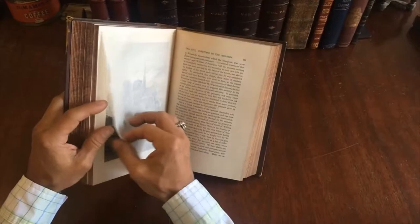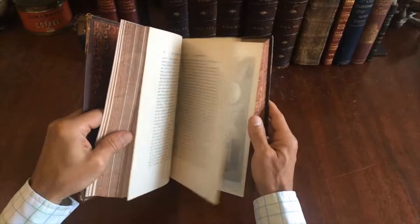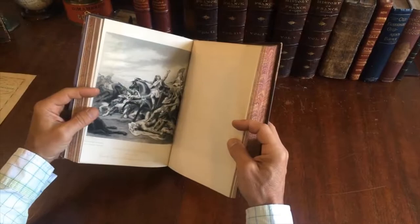Right there is a steel engraving of Notre Dame — very well done. The steel engravings were of course printed on heavier paper separately from the printing of the text, and then inserted by the binder at the time of binding, as was typical.